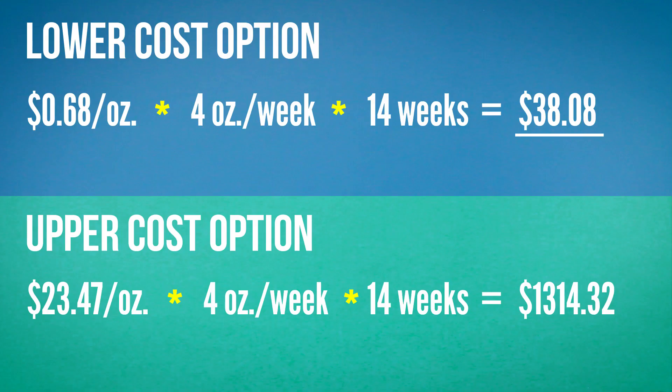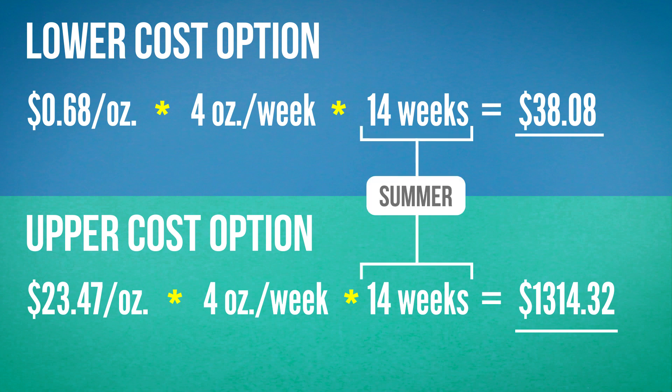So let's say you're outdoors for eight hours a week — then weekly you're applying four ounces. If you do that all summer, you'll spend anywhere from $38 to $1,300 over three and a half months to cover your entire body.